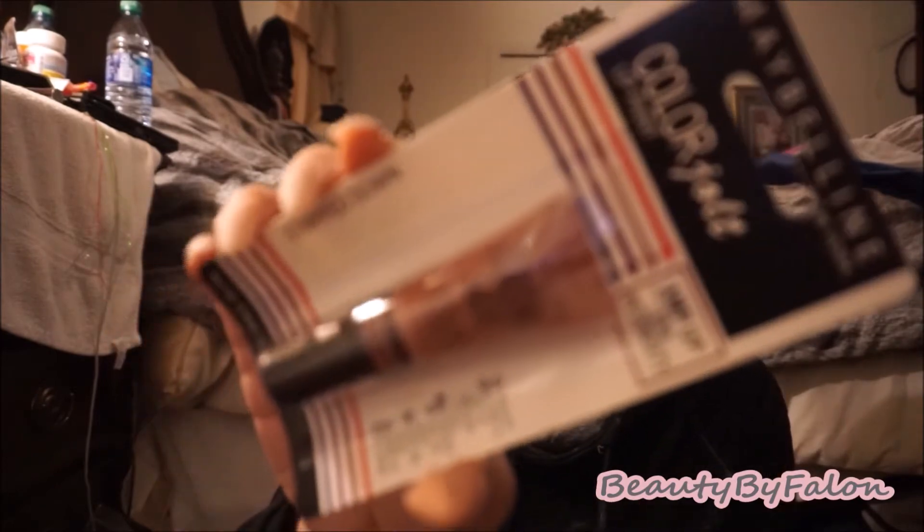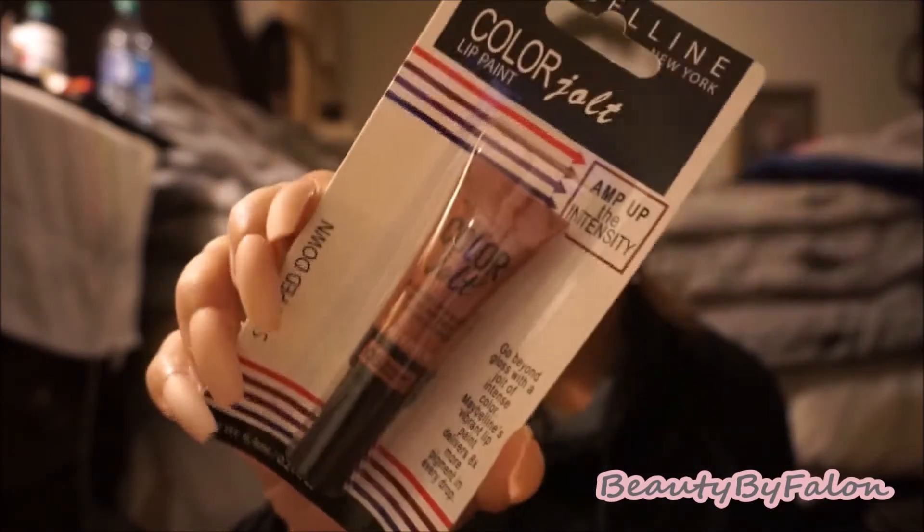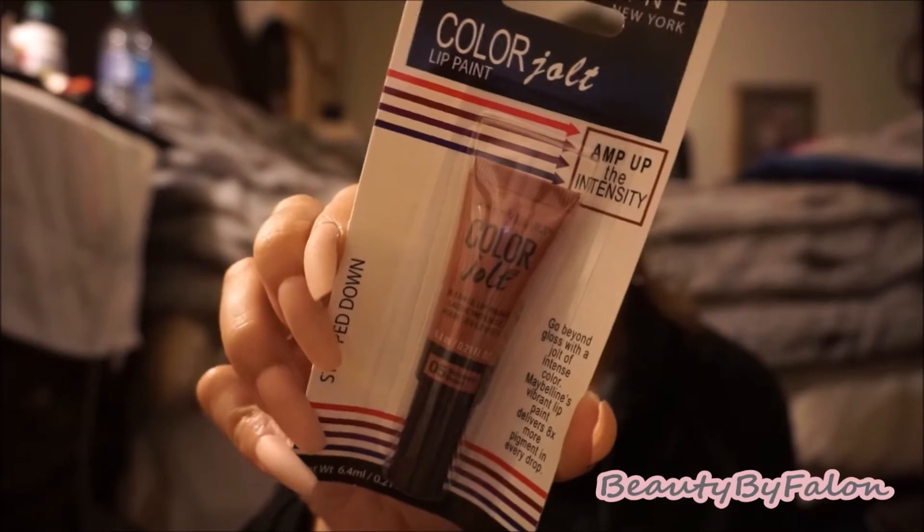I also found the Maybelline Colored Jolt lip paint. This one is in the color Stripped Down — looks like a nude. It's a squeezy tube, so I'd like to give that one a try. Looks really pretty.